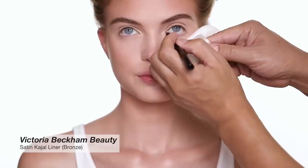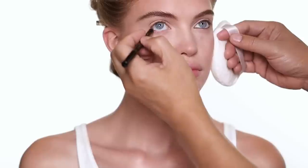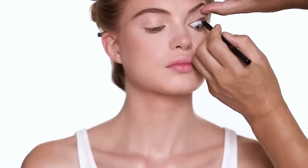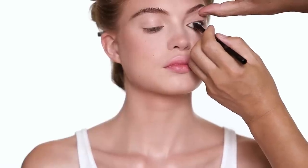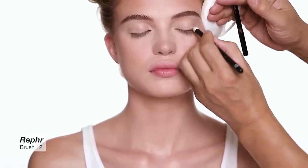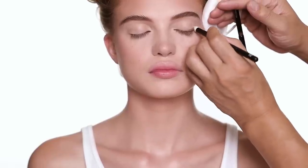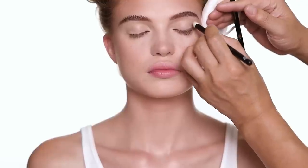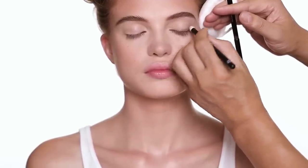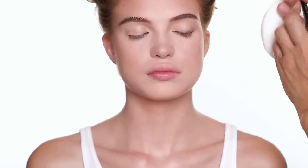I'm going to rim this eyeliner all over her waterline. I love this kind of color — just because they're not your typical brown or black, so they won't make the eye look too dark. It's still going to help define the eye shape as well. Remember, this is a long-wear pencil, so when you do it on your own, try to do one eye at a time. Do a little bit on the outer part of the eye.